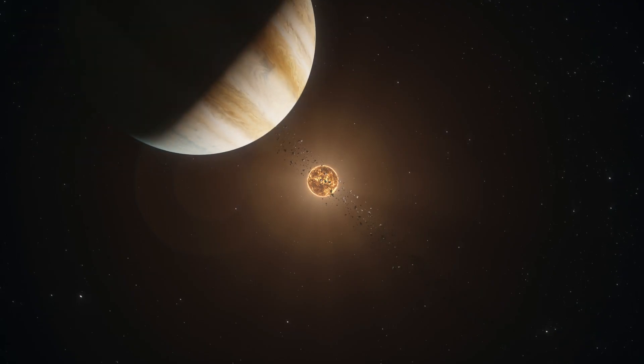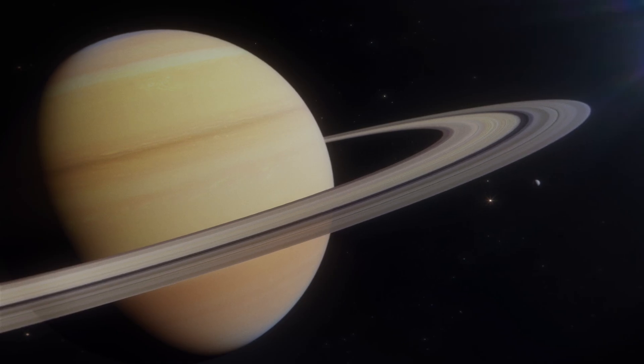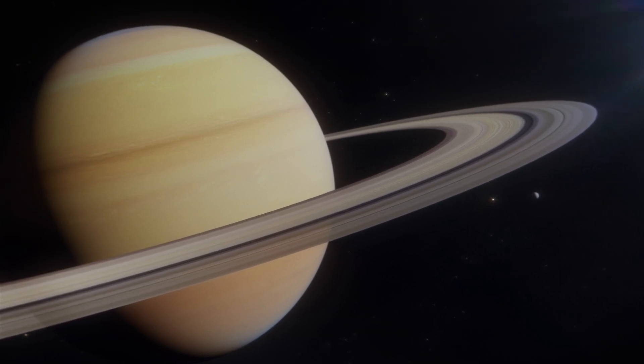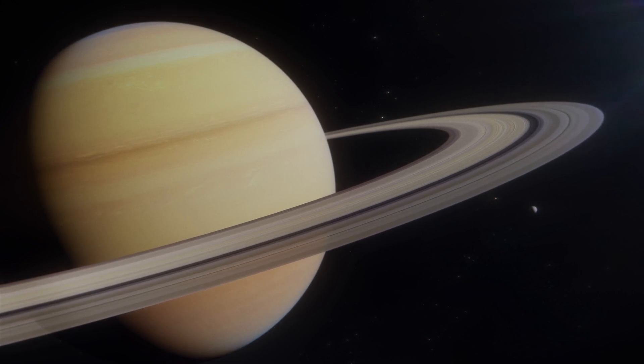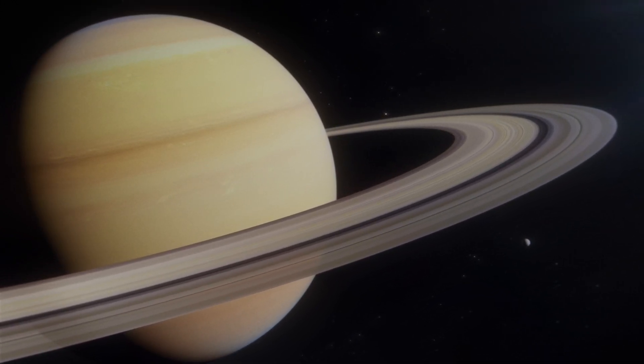Following Jupiter is Saturn, Saturno. Famous for its beautiful rings made of ice and rock particles. Saturno is a gas giant with over 80 moons.